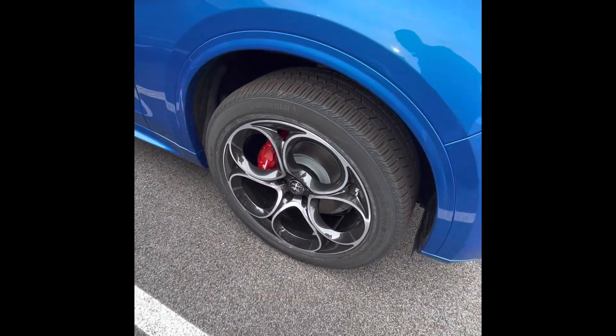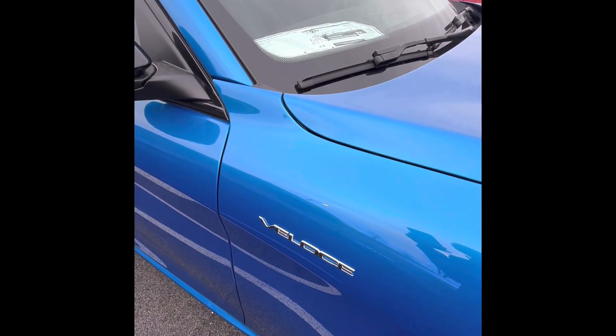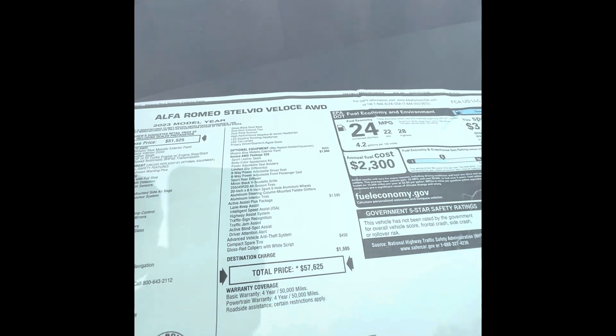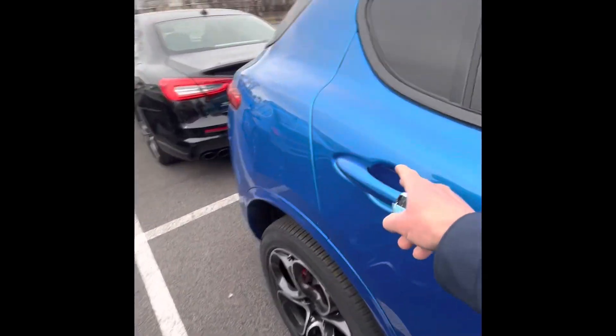These come equipped with the 21-inch Alpha 5-holes along with the red brake calipers. Beautiful bright blue — this is the Veloce badging, it's the top trim level of the four cylinders. MSRP on this vehicle is $57,620, but you are a loyal Alfa customer so we'll be able to slash that with discounts and rebates.